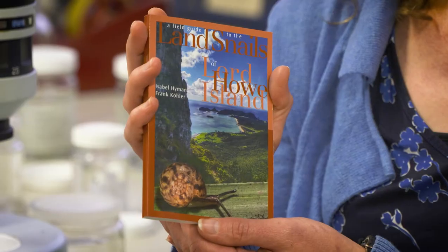Hi, I'm Dr. Isabel Hyman. Hi, I'm Frank Köhler and I'm a scientific officer at the Australian Museum. I'm a senior research scientist at the Australian Museum and I'm also a co-author of this field guide to the land snails of Lord Howe Island.